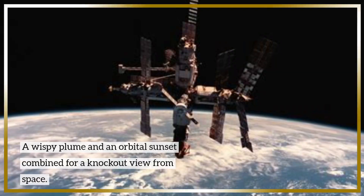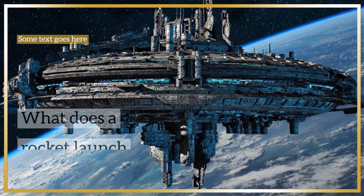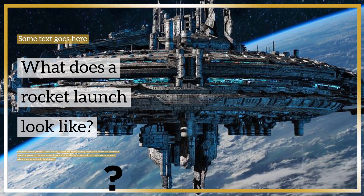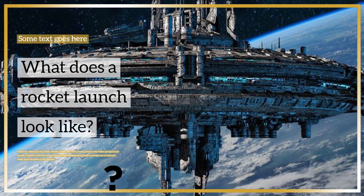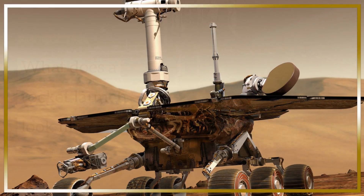A wispy plume and an orbital sunset combined for a knockout view from space. What does a rocket launch look like? It depends where you see it from. Nearby, it looks like a fiery, roaring beast as the rocket and spacecraft ascend. If you're on the International Space Station orbiting above Earth, you might see an ethereal, wispy ghost formation in the distance.